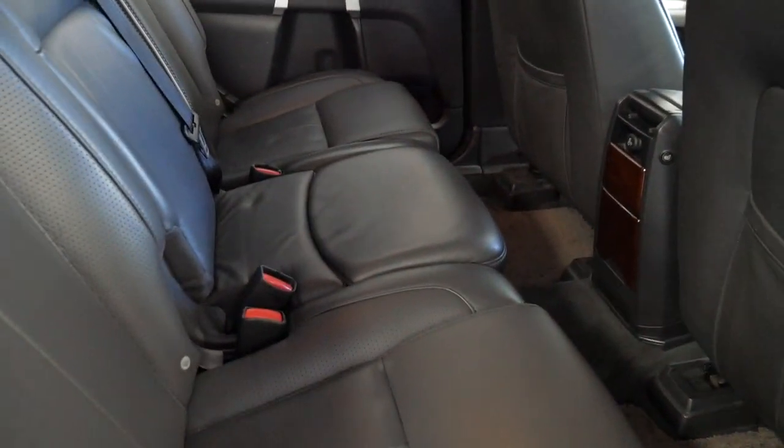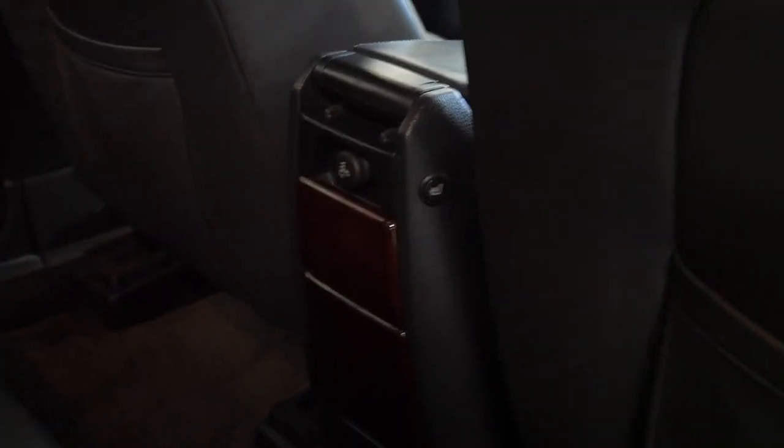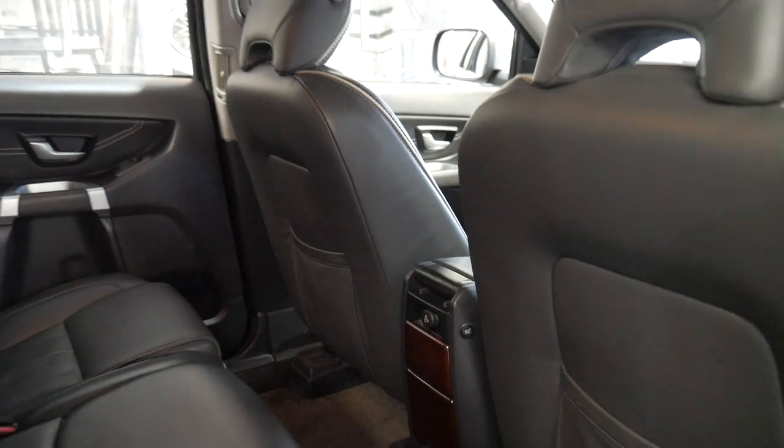The back seat barely looks like it's been used. The timber work is excellent and there are little buttons in the back for the heated seats.